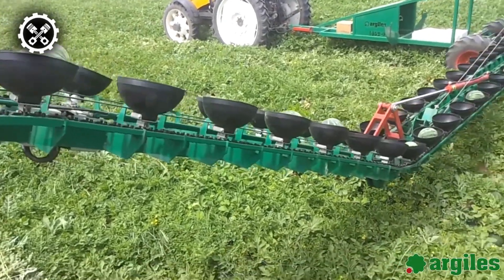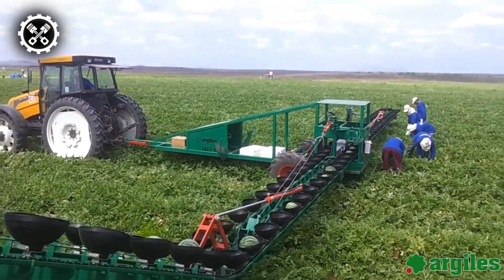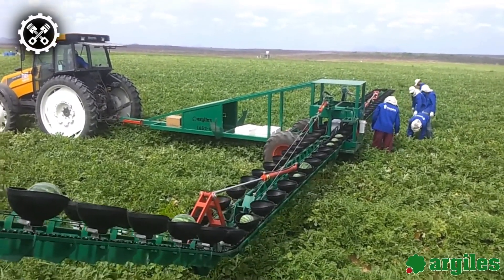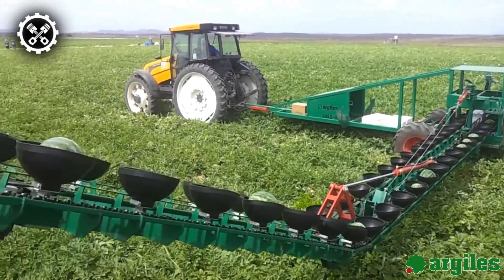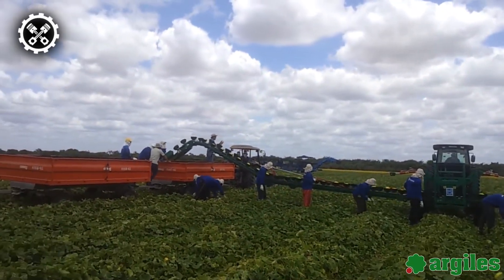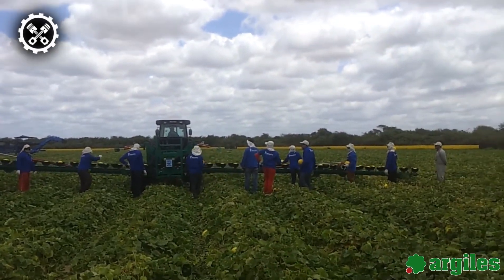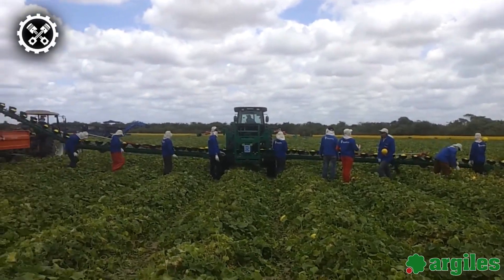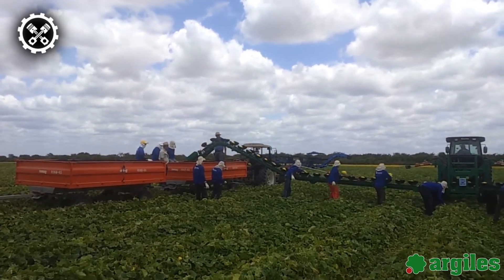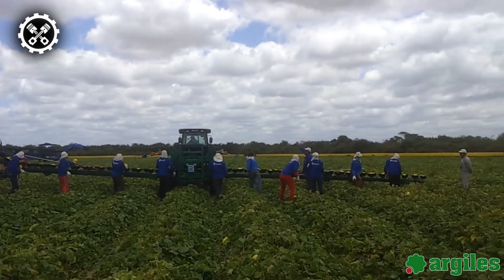Its dynamic features, including four-wheel drive and four-wheel steering, contribute to heightened maneuverability, making it adaptable to different farming scenarios. The machine's versatility extends to its multiple reception trays, capable of accommodating up to 132 pounds of produce each. Facilitating ease of use and efficiency, the harvester incorporates both a front loading ramp and a rear unloading ramp, streamlining the transportation of crates to and from the machine. The fully hydraulic system enhances operational simplicity, ensuring that farmers can navigate the harvester with minimal effort. This advanced agricultural solution is particularly advantageous for farmers seeking to optimize their time and energy during the melon harvesting process.